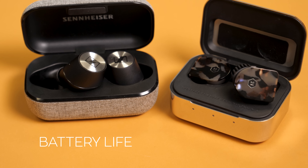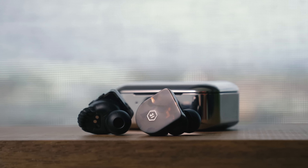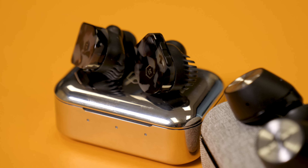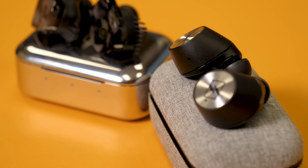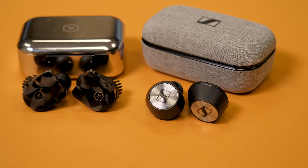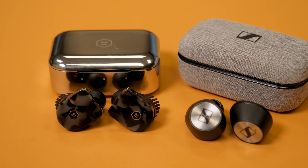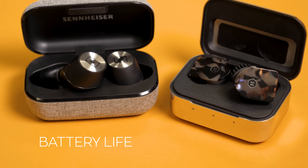Another very close call here: the Momentum True Wireless come out on top with four hours of battery life per charge, compared to just 3.5 hours for the MW-07. Neither hold as long a charge as we'd like, even falling below the much cheaper Apple AirPods, but the Momentum do last longer per charge. On the other hand, the Momentum's charging case only offers two extra charges for a total of 12 hours, while the MW-07's case adds three for 14. Really, this one just depends on how long you'll be using the earbuds at a time.